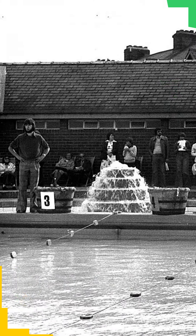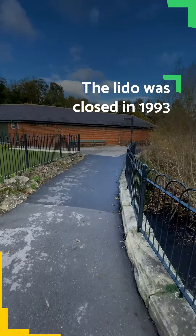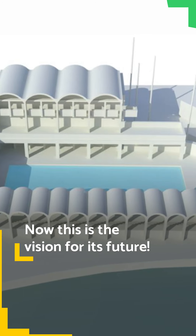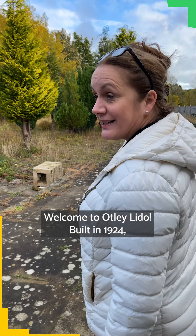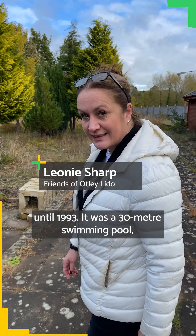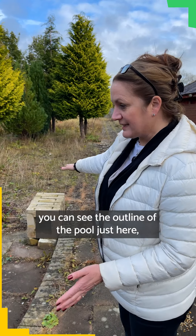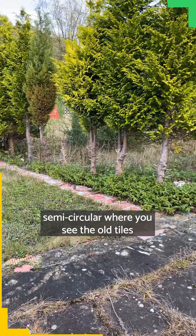Thank you for joining us. Welcome to Art De Lido, built in 1924, run as an outdoor swimming pool right the way through till 1993. It was a 30 meter swimming pool. You can see the outline of the pool just here, semi-circular where you see the old tiles.